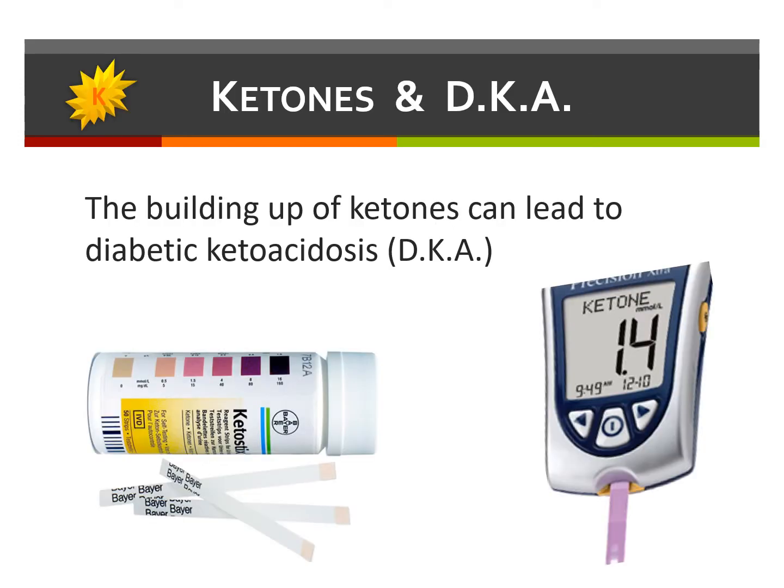If you experience high blood sugar, it is important to address that situation as soon as it's recognized. A high blood sugar that's not addressed may eventually lead to a serious condition known as diabetic ketoacidosis, or DKA. Either way, it's a good idea to try to understand why the blood sugar may be reading high. This could help prevent future episodes of hyperglycemia.